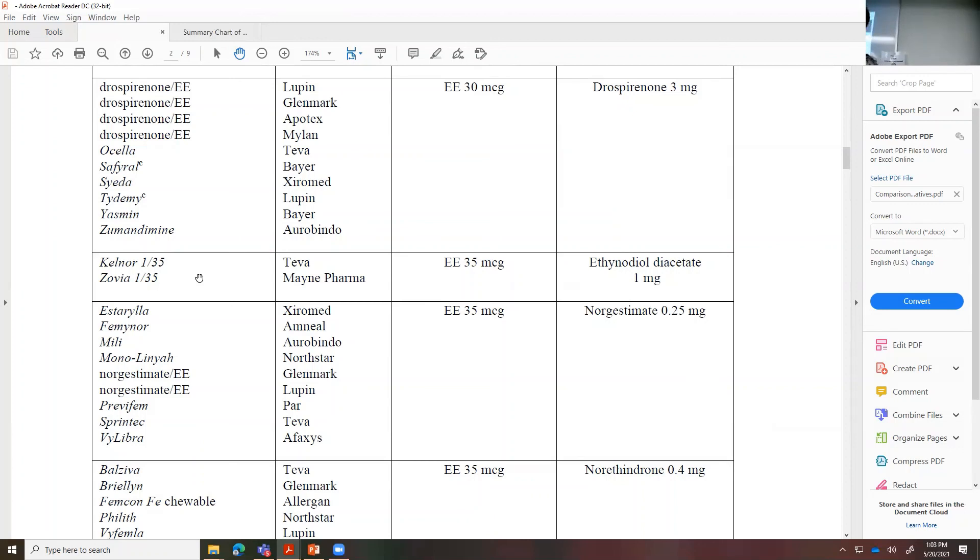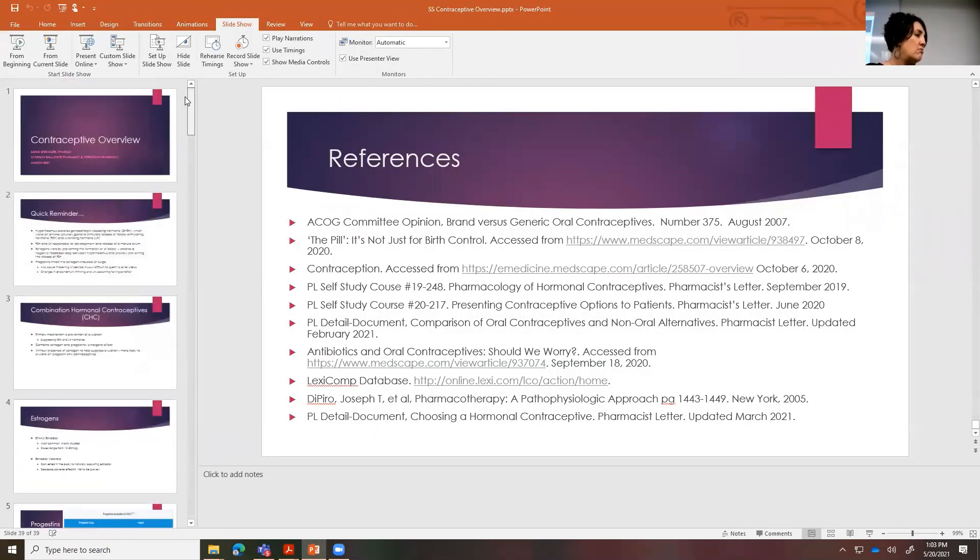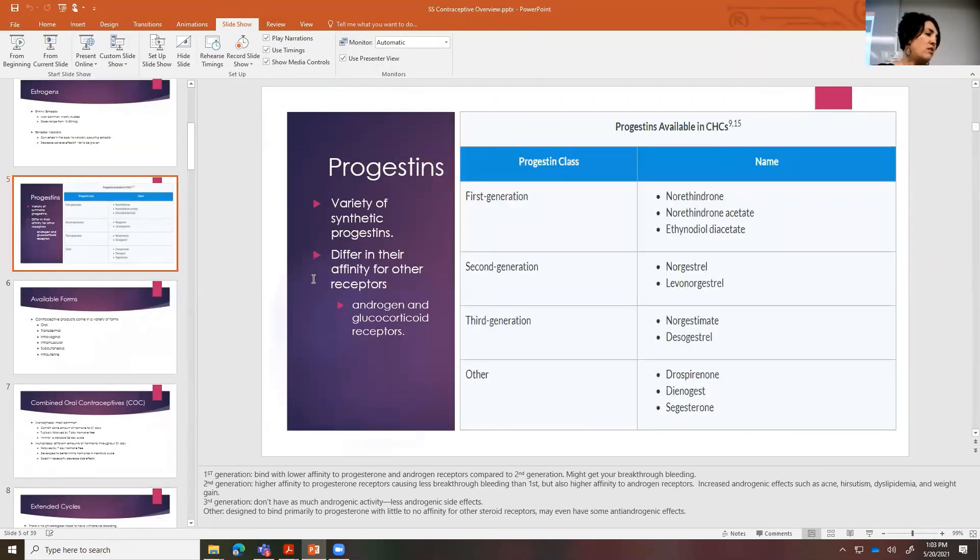Time for questions. The third-generation progestins don't have as much androgen receptor activity — so norgestimate and desogestrel are not as androgenic, and the other class has the anti-androgenic activity. That chart doesn't necessarily spell it all out, but I can make that available and label it, or even add that to the chart and send it. That chart is really helpful. I will make sure you guys have access to that.